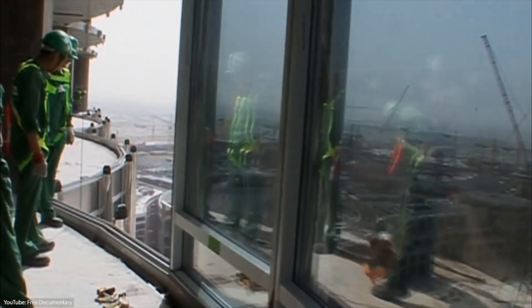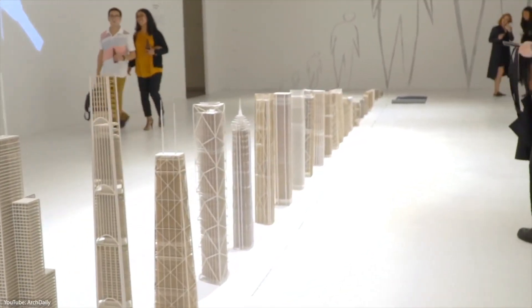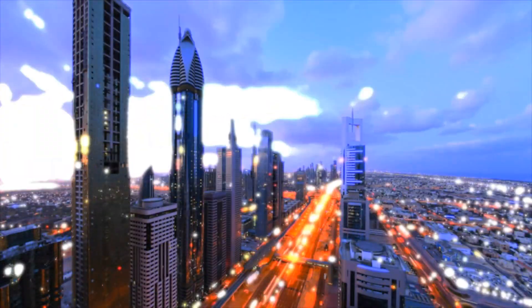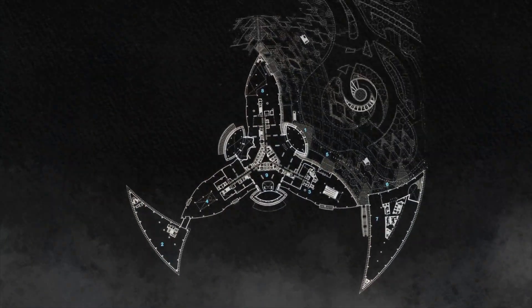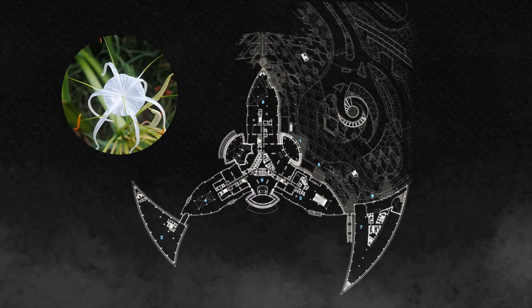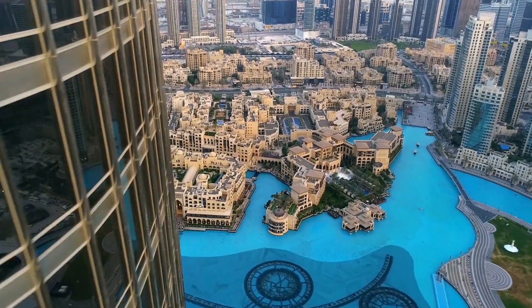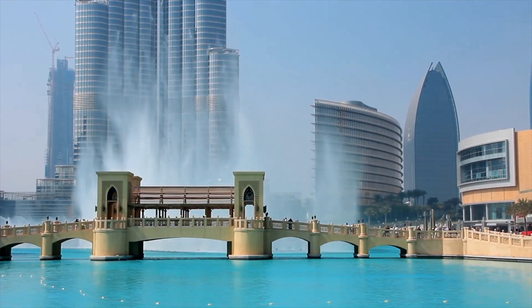All things considered, they ended up doing a pretty good job, thanks to the work of architecture firm Skidmore, Owings & Merrill, which combined local cultural influences with top-notch technology. For the overall design, the architects took inspiration from the geometries of the spider lily, a regional desert flower. At ground level, the tower is surrounded by 11 hectares of land with green spaces and the largest choreographed fountain in the world.